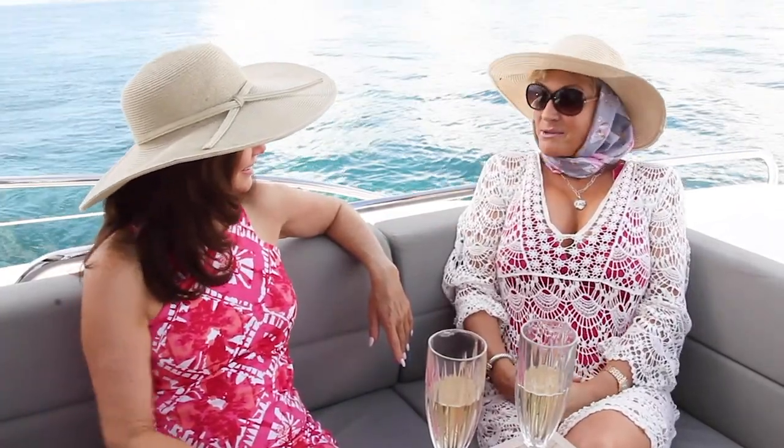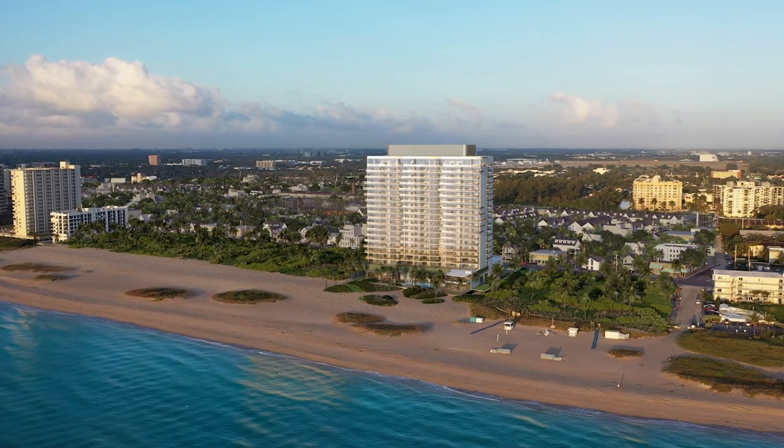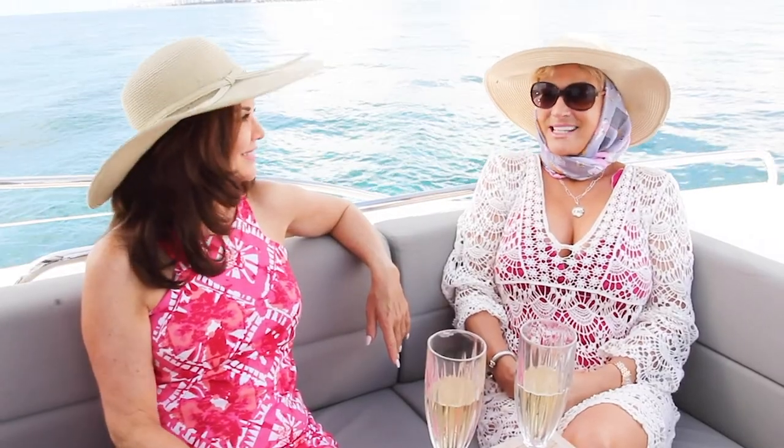Would you tell us a little bit about Solomar? Certainly. Solomar's vision is to create a beachfront oasis on almost three acres, 21 stories with 105 residences, and the beachfront is 350 feet from the pool deck to the water. Wow, it sounds spectacular.